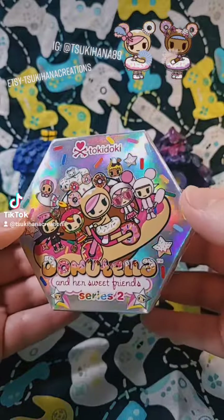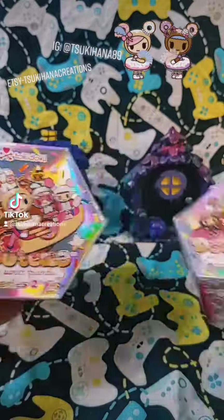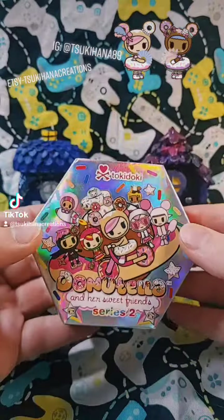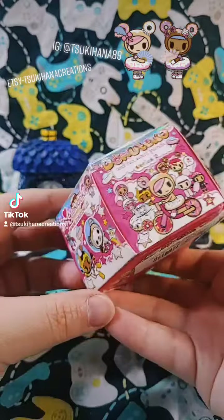Good morning guys. I've got some Donatella and Her Sweet Friends Series 2. I've got two of them to open, so I thought we could do that this morning real quick. And I love this box. Look at this box. This is so cute.